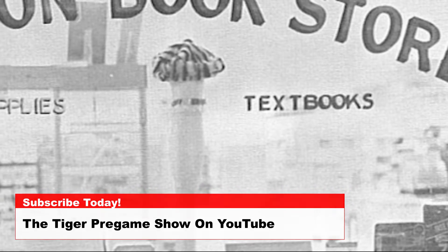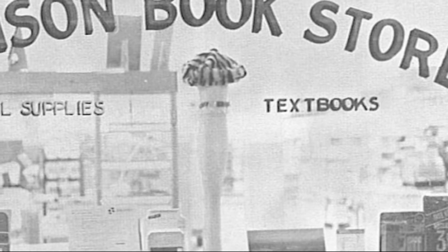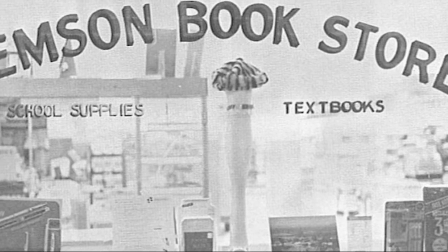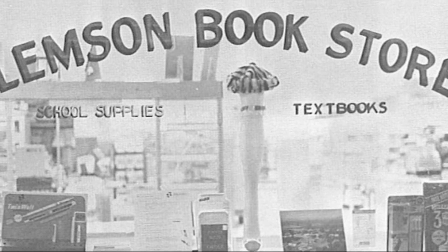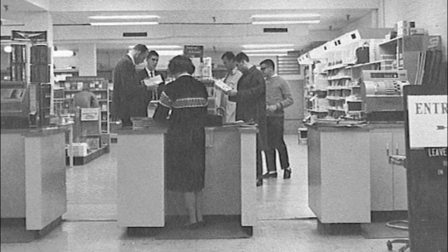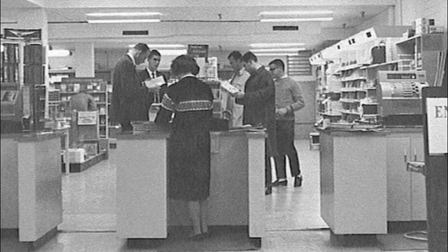Purchasing books for class has always been an interesting process. Textbooks seemed to always cost much more than they were worth, and students many times had no use for the textbooks after they finished the course. Students took advantage of the buyback option at the end of the course to get money back for textbooks that were returned in good condition.